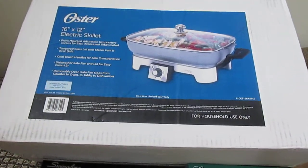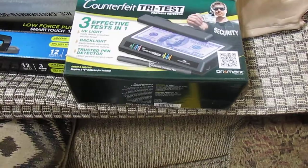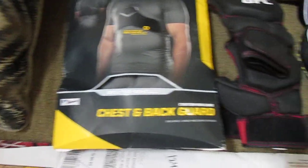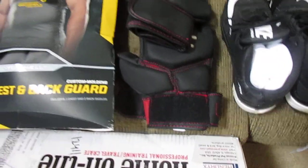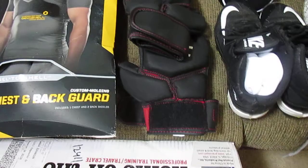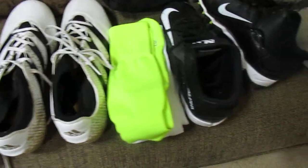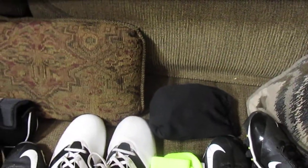This electric skillet. A paper cutter. A thing to check for counterfeit money. A chest and back guard for a kid or a guy. These UFC gloves — I'm keeping those, I just want to add them to my collection. And these shoes here, socks. And this thing here is a blow-up pillow.